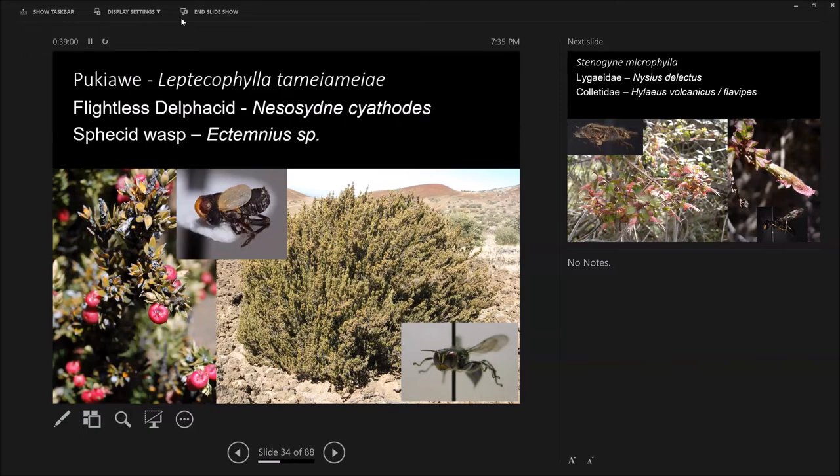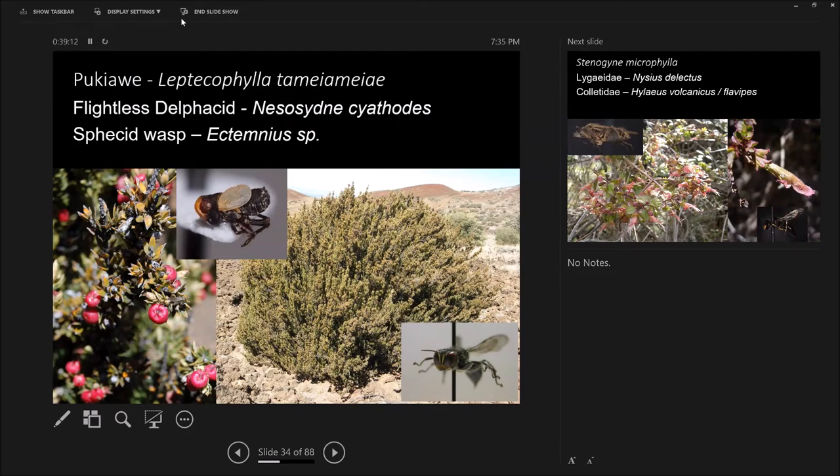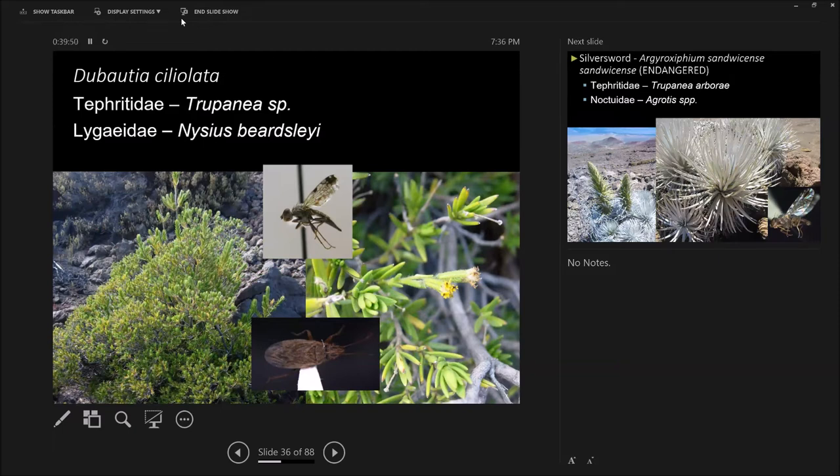This is an Astata wasp that only eats flies — it's a solitary predator wasp. The endemic mintless mint, Stenogyne microphylla, has its own Nysius as well. Here's another hylaeus bee with its little yellow face. These are holes in the flower because honeybees can't fit into the corolla — honeybees are thieves who cut through and get the nectar without pollinating our native mints. The hylaeus bees are small enough to get in there. Dubautia has its own fruit fly that only lives on the seed heads. We can get these things regularly and reliably — that's what the statistical models are for.